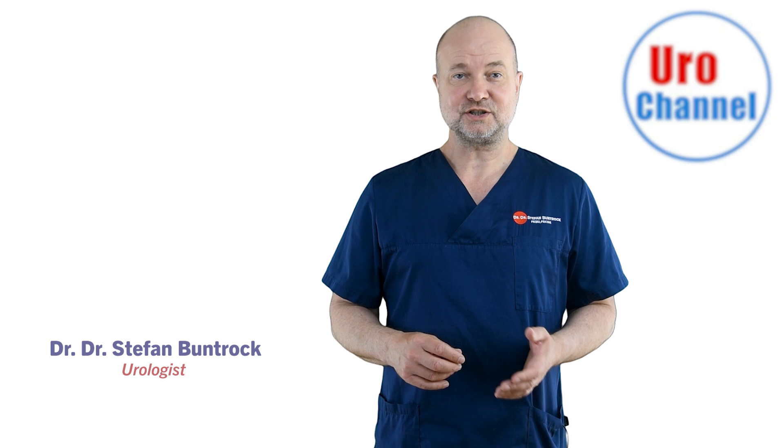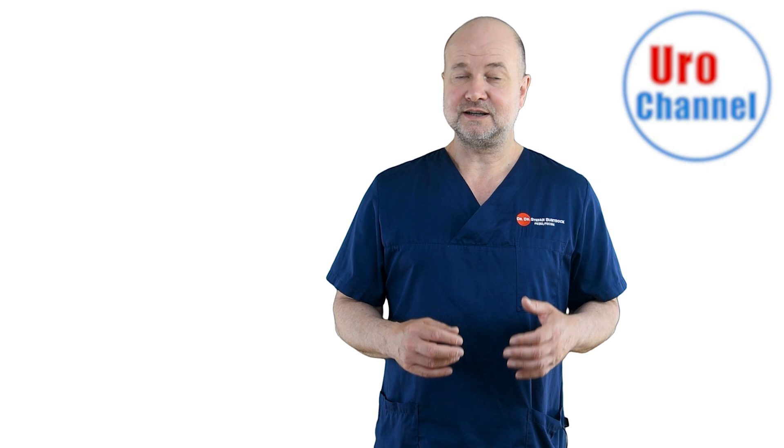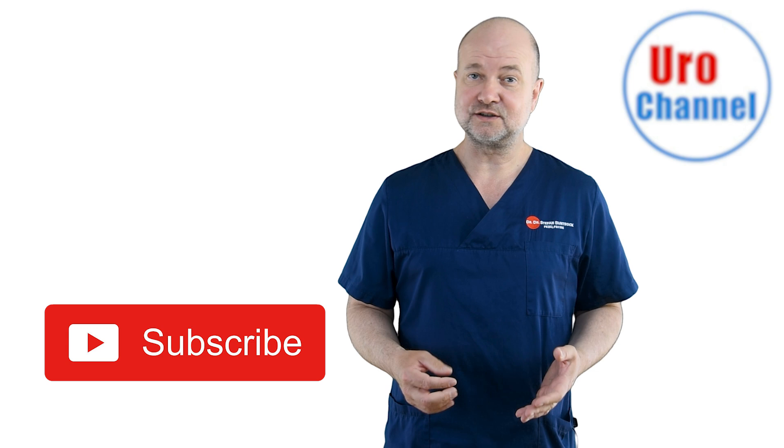My name is Stefan Bundrock, I am a board-certified urologist and sexologist. If you are interested in urological and sexological topics and are looking for reliable medical information, EuroChannel is the place to be, so consider subscribing to never miss out on new content.